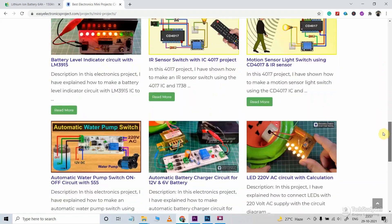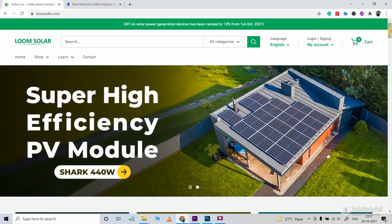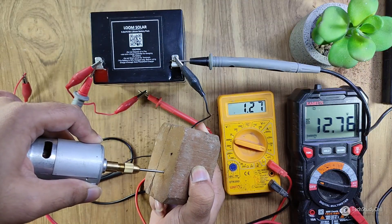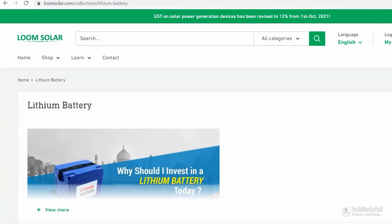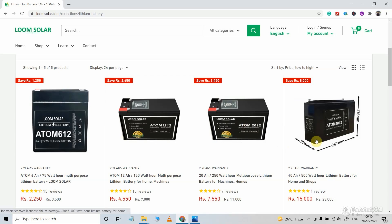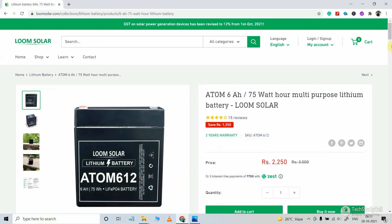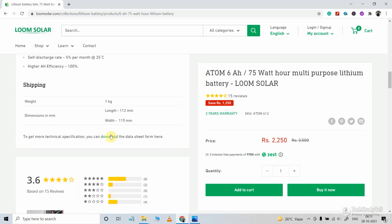Recently I have been working on different electronics projects where I need lithium batteries. So I approached a company, Lume Solar, to send me their batteries. They sent me this lithium battery, and I will do a quick performance testing soon. If you want to purchase lithium batteries, you can visit their website LumeSolar.com and select any model as per your requirement. I have received the 6-ampere-hour model, they call it Atom 612, and they have also provided a datasheet for these batteries.